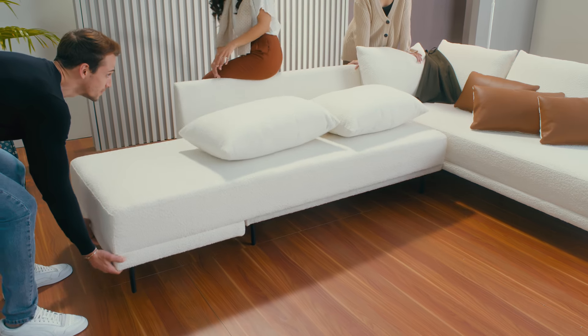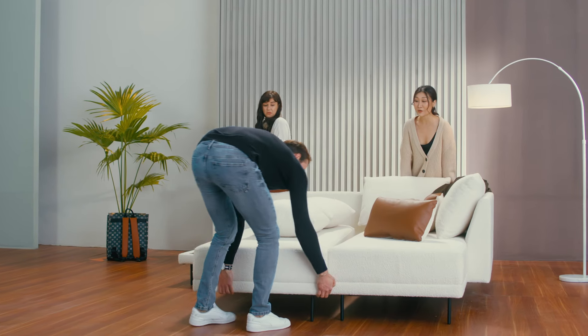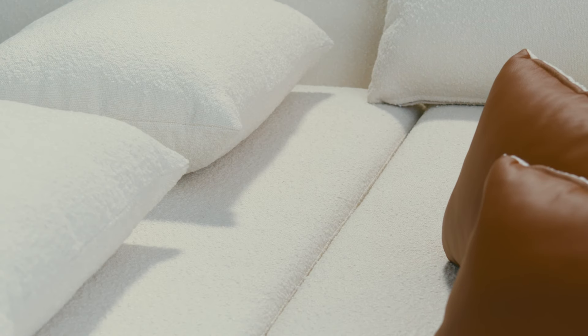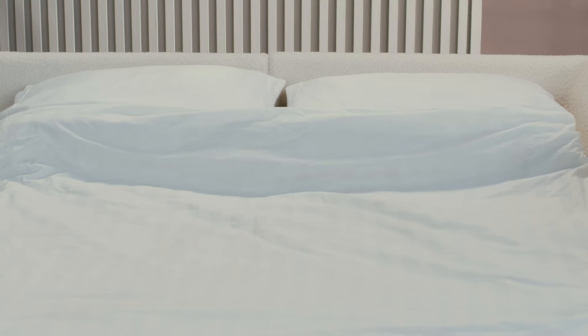Introducing Kardiel Stash, the contemporary sofa sectional that transforms into a comfortable double bed. No folding, no clicking, no metal bars — just a smooth corner move to turn day into night, a sofa into a bed.